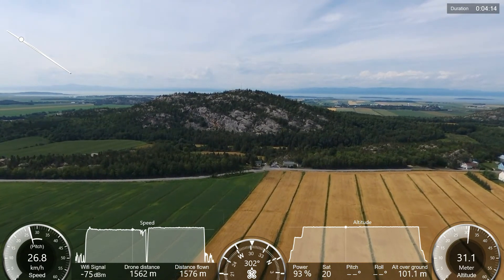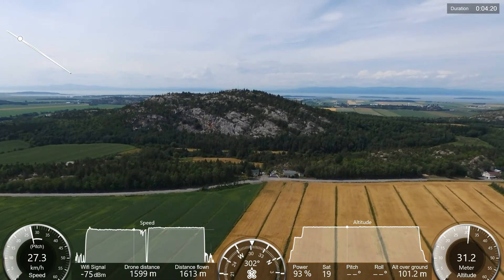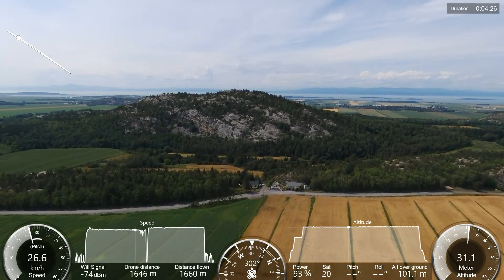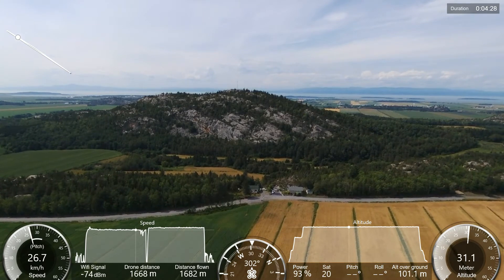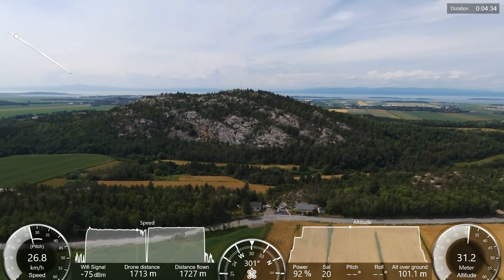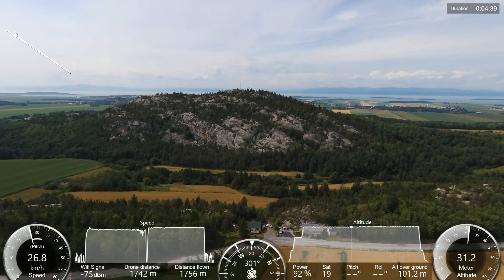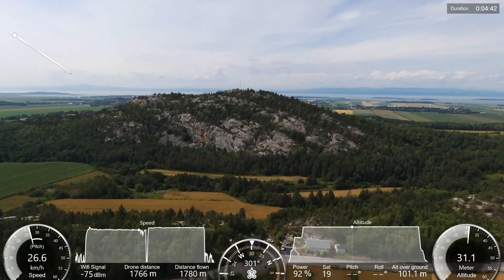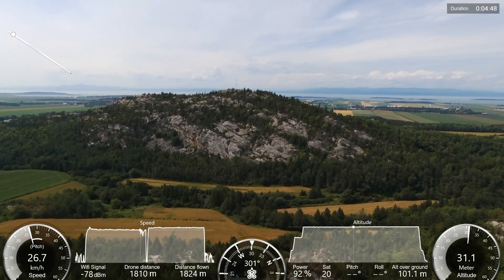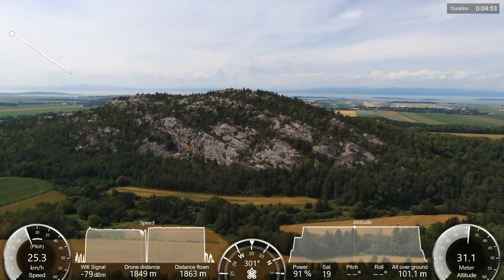There is a dip in the valley here, so the altitude from the ground is at 100 meters. At 1.7 kilometers I'm going to turn left again just to center the hill in the middle of the screen — right there. Now if you look at the speed graphic, you'll see there is a little dent in it.